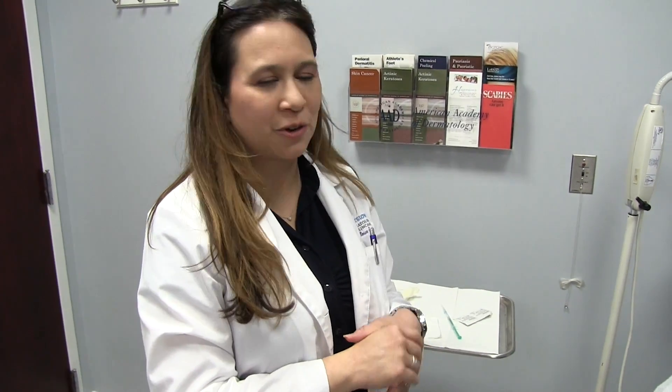Today we're going to be doing Botox, treating Jen for her crow's feet. She's complaining of some lines that come out when she smiles, and they are also more prominent when she's at rest. We'll be doing a dose of Botox that should last about three to four months. Afterwards she'll just have a few little bumps that go away in about 10 or 15 minutes. I'll be showing the procedure and then she'll come back in a couple weeks and we'll take a look at them again.